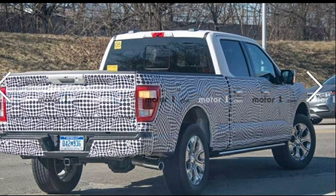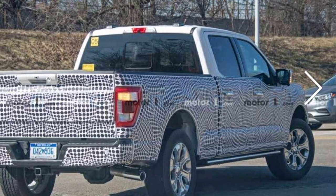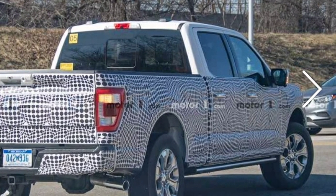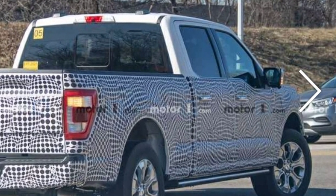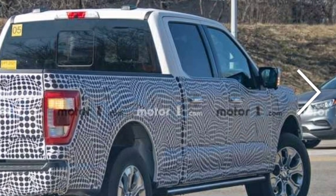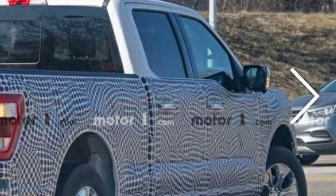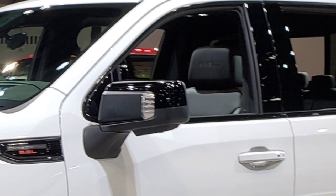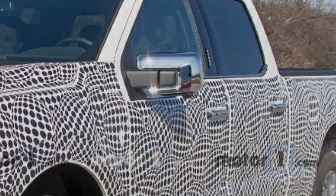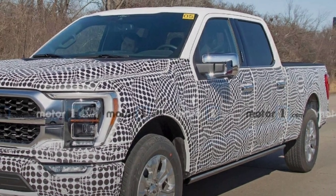The taillights are kind of an evolutionary design — it's still got that triangular design on the side that wraps around with the radar setup in the backside there. You can definitely tell that the mirrors are drastically different than before — they definitely look like they got bigger, definitely a different shape, almost kind of looks like the new Chevrolets and GMCs. It's something to get used to with every design.